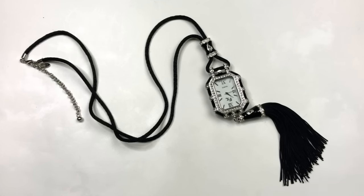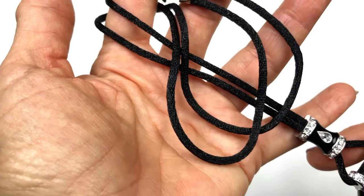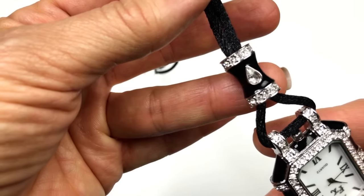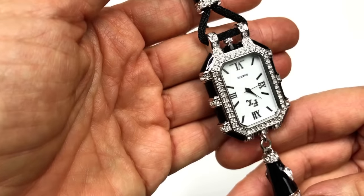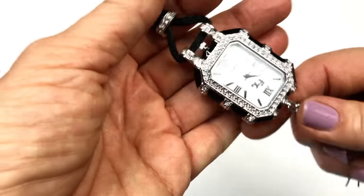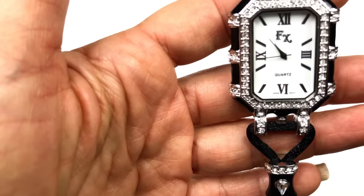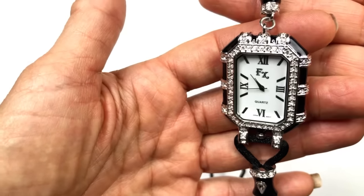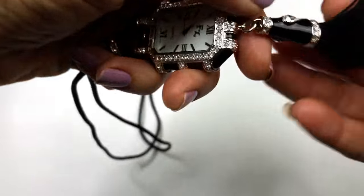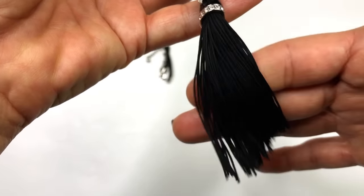Look at this — it's a watch pendant necklace and definitely a statement piece, in excellent condition. It's on a black satin cord with an enameled black cylinder bead encrusted with clear crystals. Down to the watch part — it's black enameled with Roman numerals on the face, and it says FX, which would be the brand. You should feel how heavy it is. It's very sparkly with a cone bead hanging off the bottom with a satiny tassel in perfect shape.